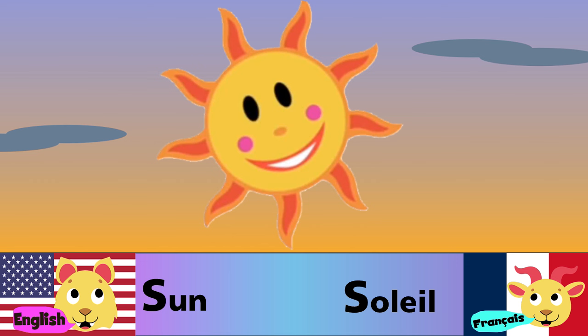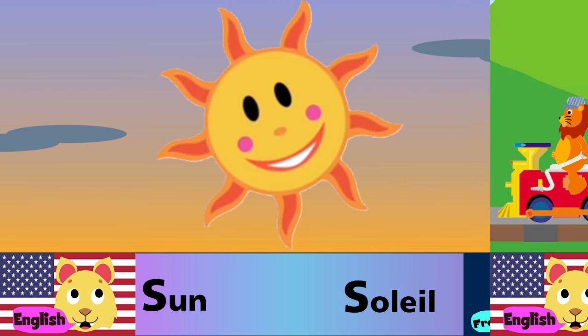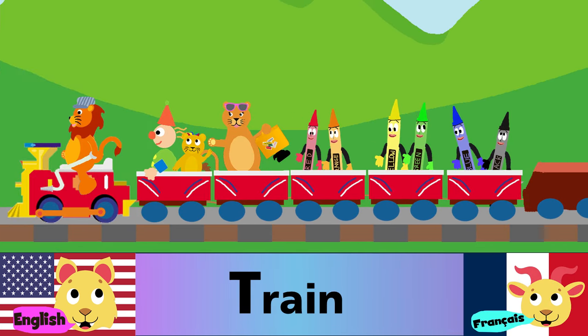S is for sun. S est pour le soleil. T is for train. T est pour le train.